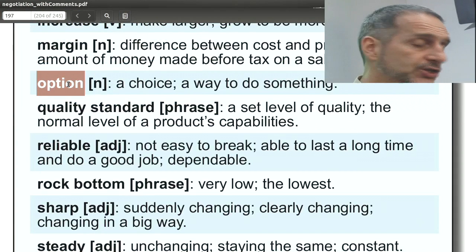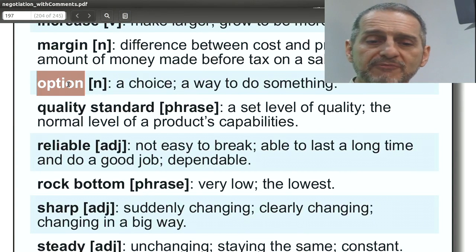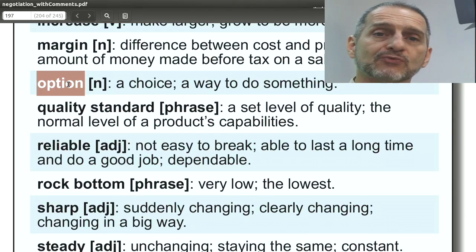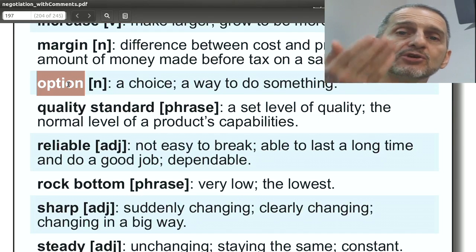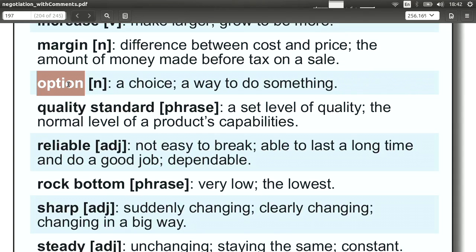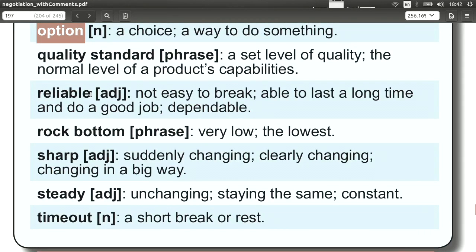'Options' are like choices — you have many options, many different ways to do things. We can ask for options in a negotiation. You can come right out and ask, 'Is there another option? Can you give me a different option?' Or you can say, 'I don't like this option.' These are great ways to use the word 'option.'